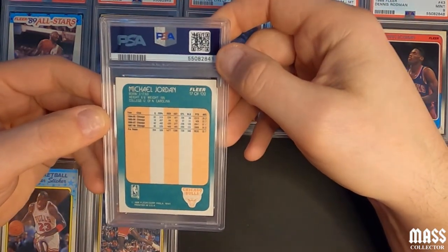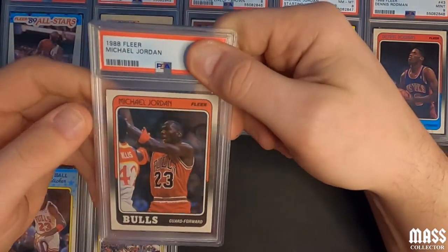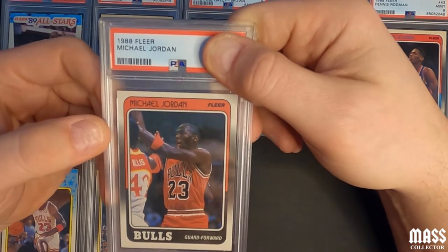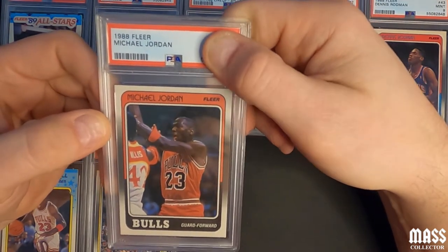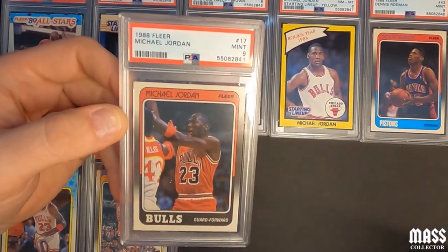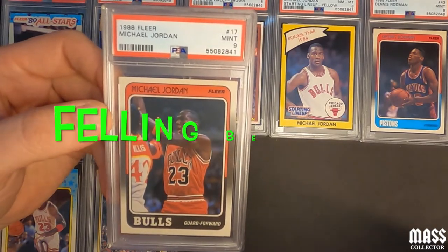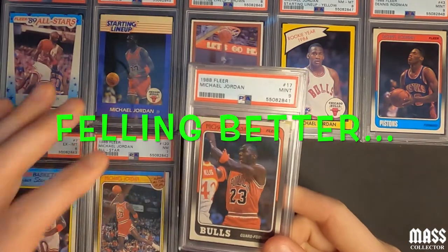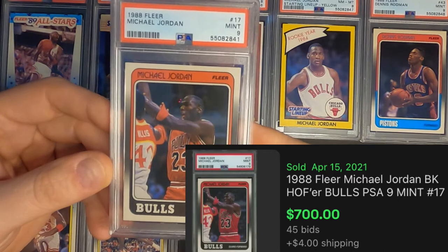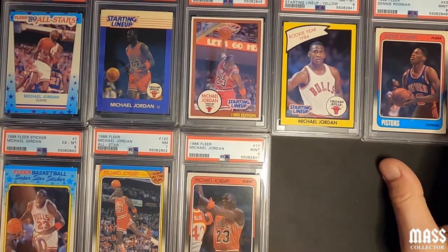Next is the 1988 Fleer Michael Jordan — I thought this one looked pretty good too. Mint nine! All right, that's cool, I'll take that. That makes me happy. I really wish that All-Star card would have gotten a better grade, but I'll take a nine on this one — that's a really good win.